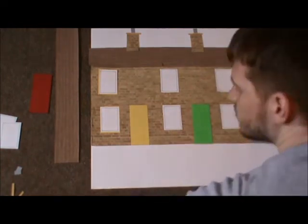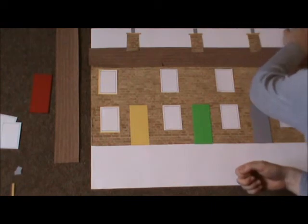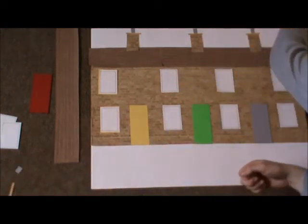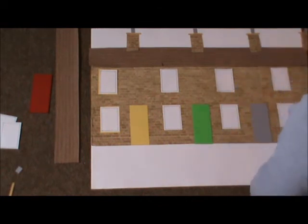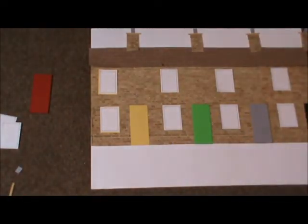That is quite nice. Like I say, you can decorate it however you want — change the roof tiles, change the bricks. And there we have it: a row of houses, which is quite good.